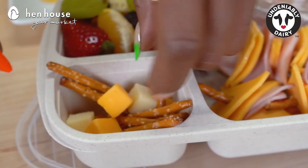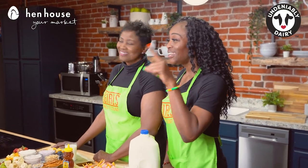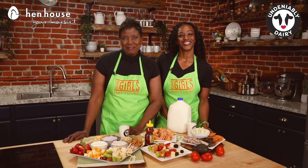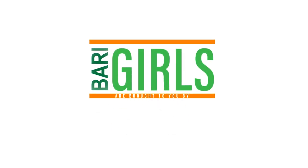There you have it — healthy overload. Healthy choices for you and your family during this back-to-school season. Pack your lunch or bento box up with great choices. Don't forget to leave a like and follow us, the Berry Girls, for flavorful fun back-to-school recipes so you can get in, out, and on with your life. When you try these at home, please leave us a comment and let us know how you make it count. The Berry Girls are brought to you by Hen House Market as well as Undeniably Dairy.